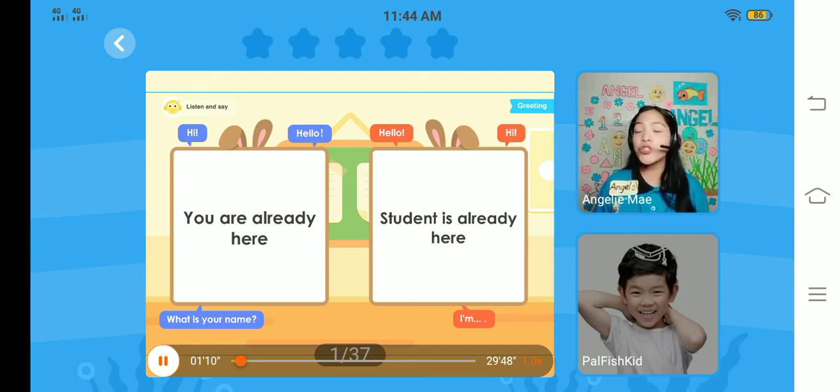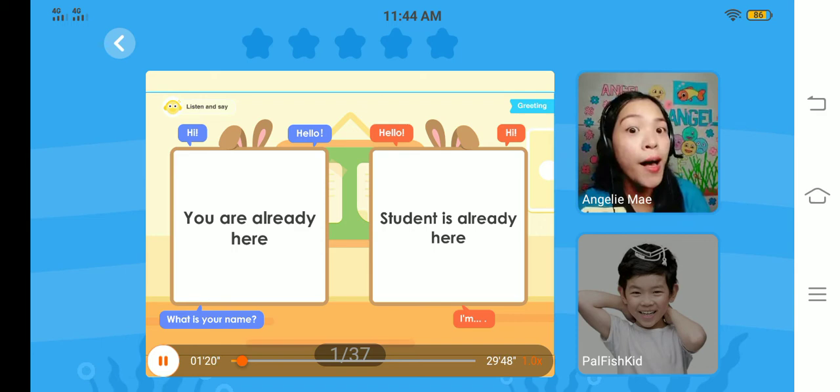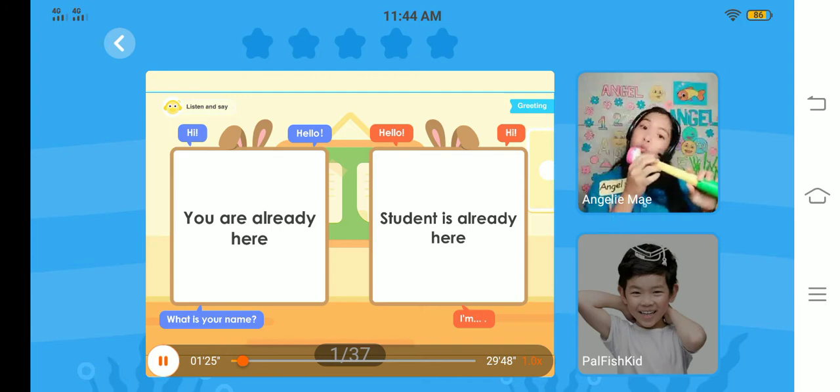Call me Teacher Angel for short. This is my classroom. I have here some props, some candies, and some toys. I love to sing, dance, and draw.